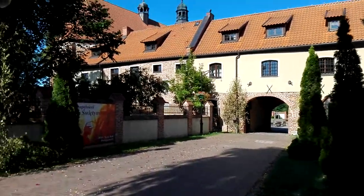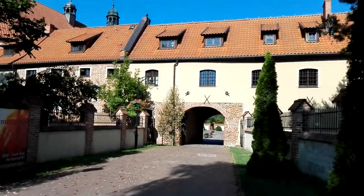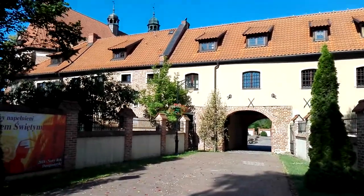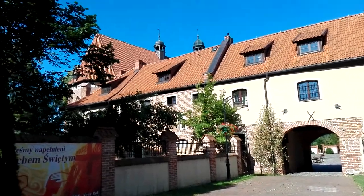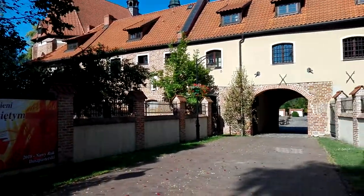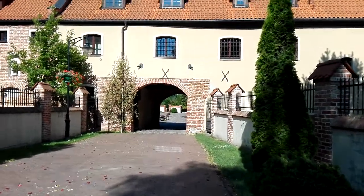Hello everyone, I'm here in Jakovo. One of the churches here and I want to show you how it looks like. It's a Catholic church and over there is the entrance. That's the entrance of the church.